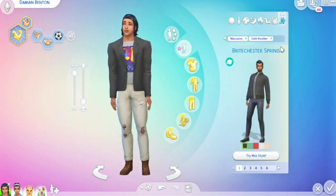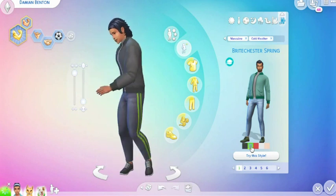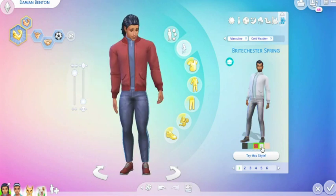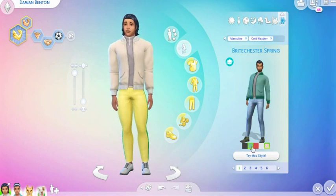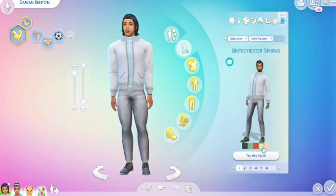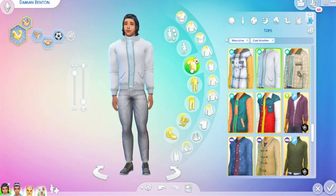In winter weather, we have the Brichester Spring. It looks like this — as he shows it off, I'll change the color. It does look nice. I think that color will work for him. And let's go into tops for him.